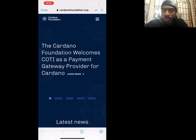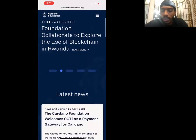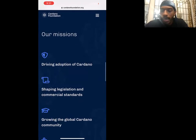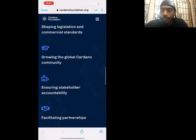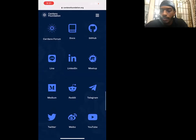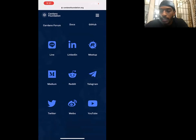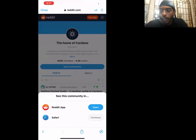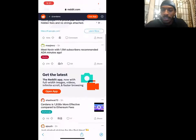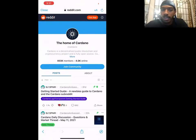A few things to look for on crypto websites: first, they're nicely designed and put together. Second, their mission is clearly stated so it's easy to understand what they're doing. They should also have a forum and list everything they've got going on. For example, Cardano's Reddit has 403,000 members and 4,000 active members online right now — that says something about a strong community that believes in the project.